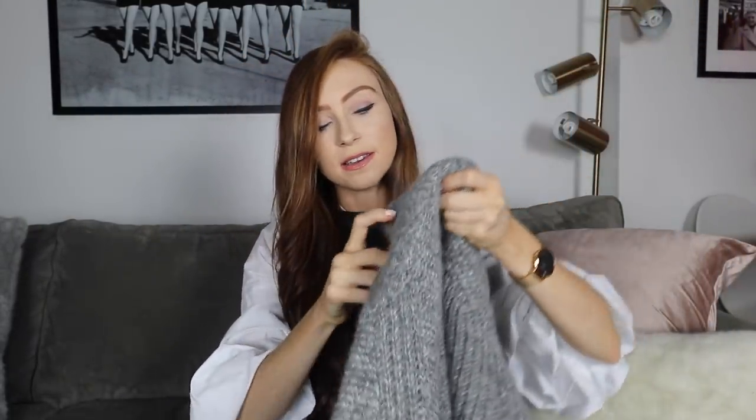Outfit number two is built around this chunky gray knit, and I think everyone should have one in their wardrobe — whether in black, camel, gray, or cream. This one is quite chunky and oversized with oversized sleeves, from & Other Stories, in an extra small. The easy option with knitwear is just jeans and boots, but for this video I wanted to go outside my comfort zone and style it a little bit differently.